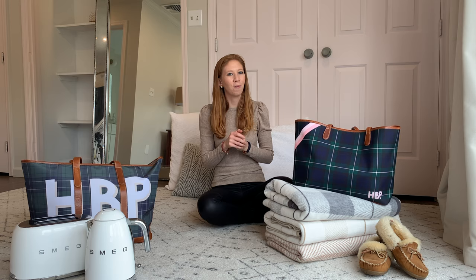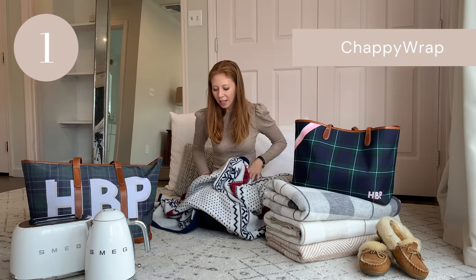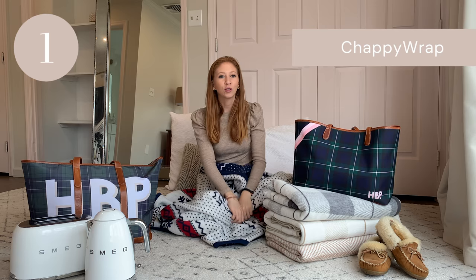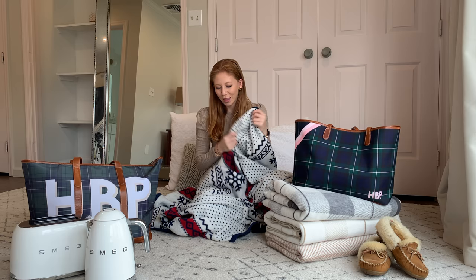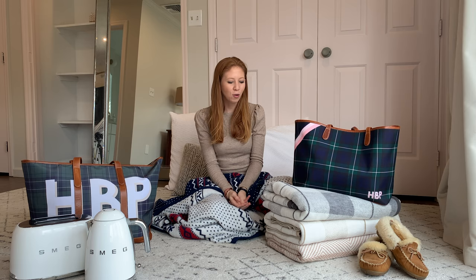The first item is no surprise to anyone who has been following along with me for a little while now, either on Instagram or the blog. It's a Chappy Wrap, obviously. These blankets are so soft and cozy. I love how they're an oversized fit so that you can really curl up either with your dog or your significant other, and you don't even have to fight for blanket because they're such a great size. I've had some of these blankets for a couple of years now and they're still just as great as the day I brought them home. Some people say Chappy Wraps get better with age and I definitely believe that.